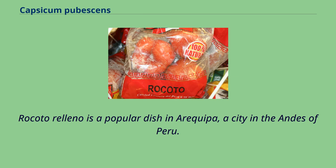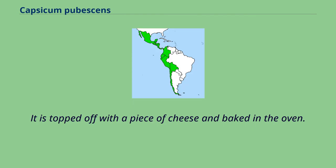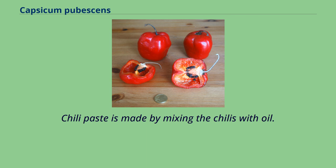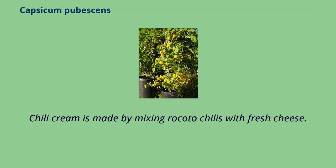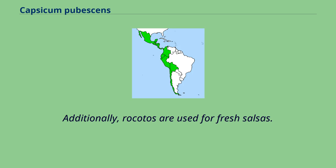The prepared rocoto chilies are used for a variety of dishes. Rocoto relleno is a popular dish in Arequipa, a city in the Andes of Peru. The hollowed-out and boiled rocotos are filled with a mixture of ground beef, onions, garlic and spices, topped off with a piece of cheese and baked in the oven. Capsicum pubescens fruits are also used as additions to other meals. Chili paste is made by mixing the chilies with oil, and chili cream is made by mixing rocoto chilies with fresh cheese. Aji de huacate is a green sauce which contains green rocoto chilies and is served typically with potatoes. Additionally, rocotos are used for fresh salsas.